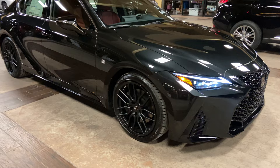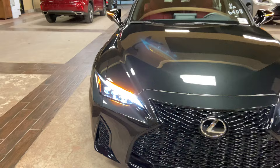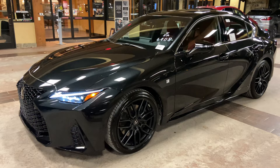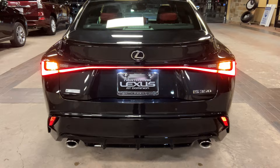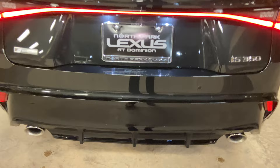On the exterior of the IS, we have our upgraded triple-beam LED headlights with automatic high beam function, daytime running lights, and LED turn signals. We have integrated turn signals in our mirrors. And our newly refreshed LED taillights on the rear of the vehicle, along with an upgraded carbon fiber spoiler and black gloss diffuser on the F Sport package.